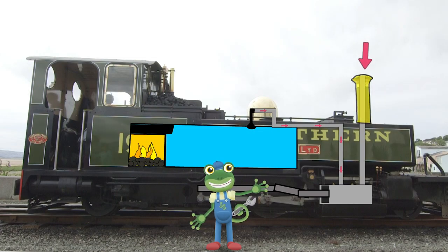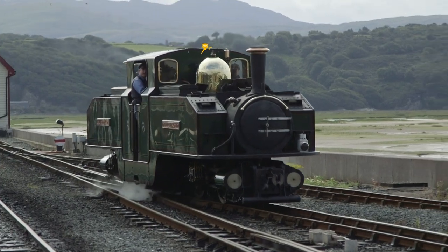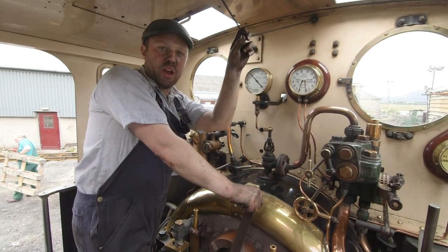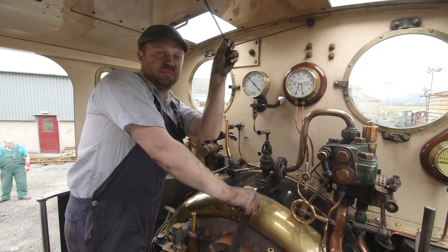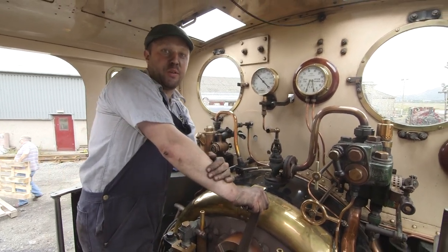This is the chimney, which is where the smoke from the firebox can escape. And most importantly, this is the whistle! The whistle works when I pull this handle, and that means that steam is going up to the whistle and making the sound.